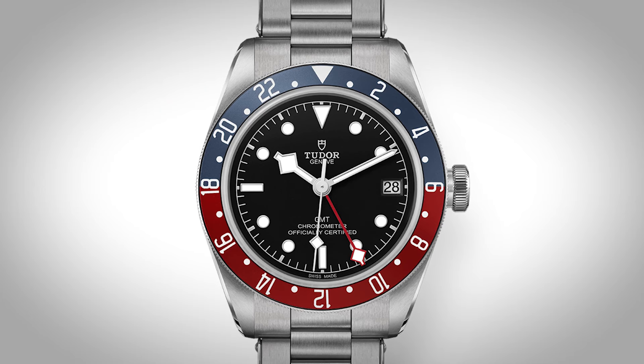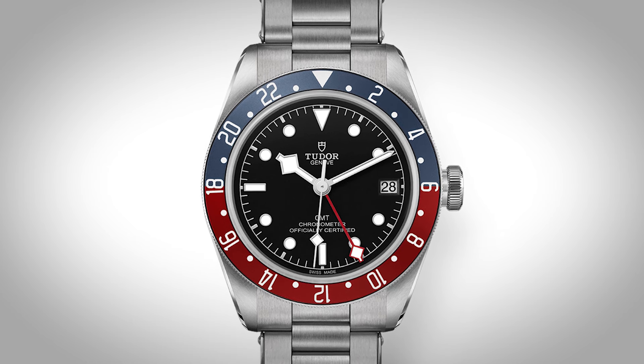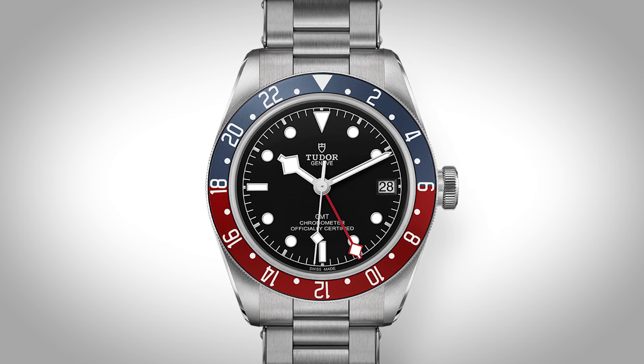It's evolved into the GMT Master 2 where you can now actually move the hand rather than just moving the bezel — so you can track three times on that. But that was fundamentally the GMT as a watch. Tudor do a great version, and Tag Heuer etc. So that's a really useful complication for people that travel.